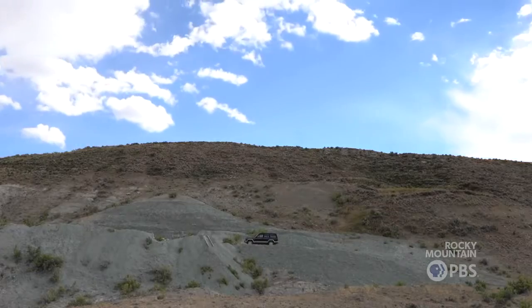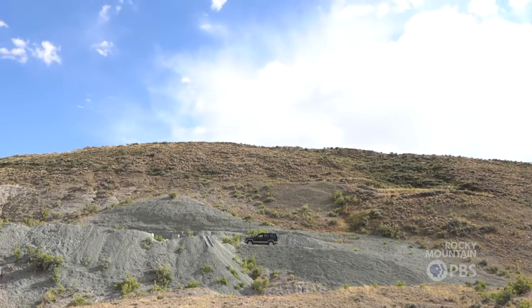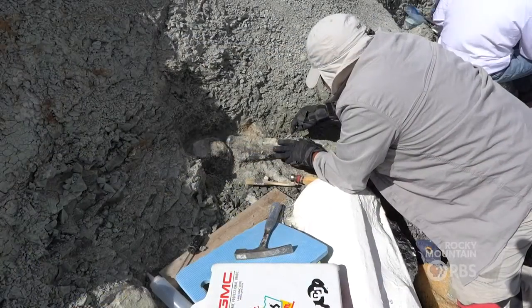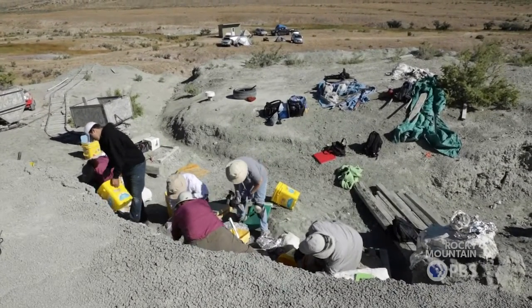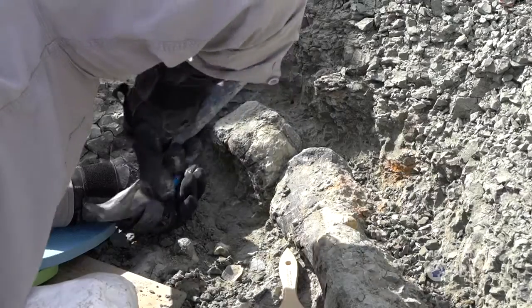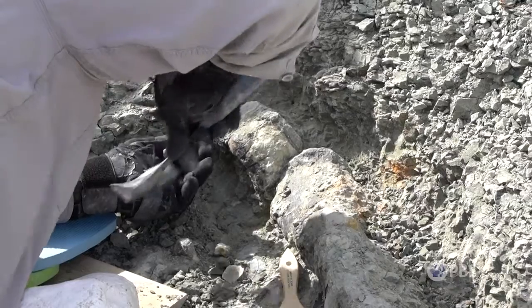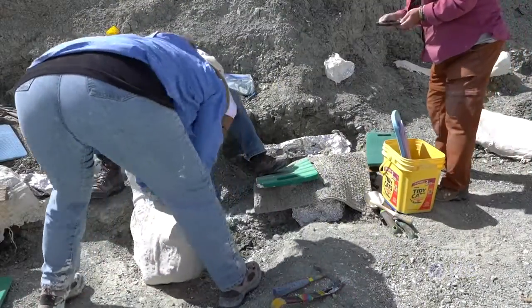It's powerful to be that person who uncovers a bone, and you realize when you uncover that fossil, you are the very first person ever to lay eyes on that fossil that has just been unearthed. And you work together to keep that small moment of time preserved because you want to share that with science and with other people.